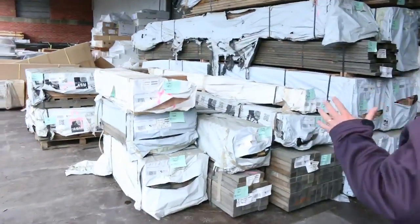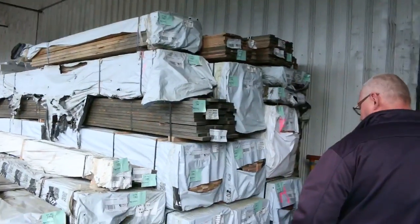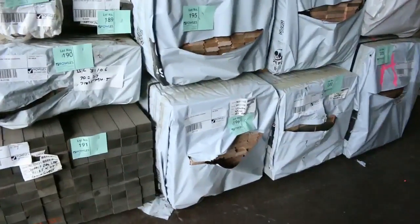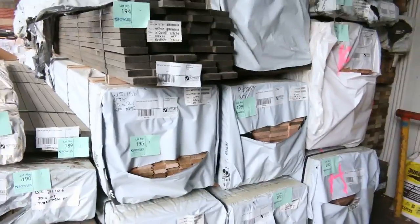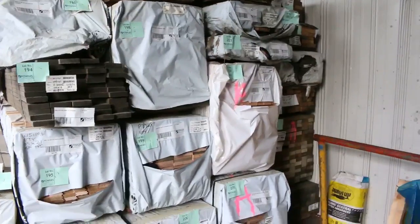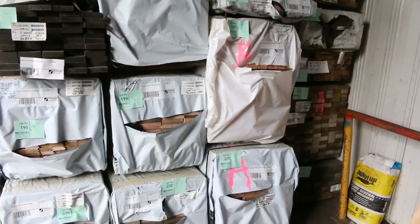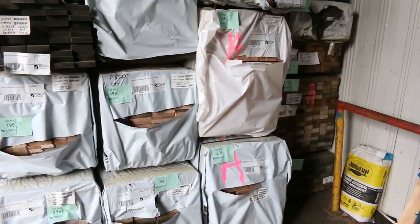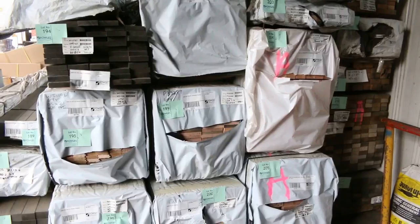We've had a huge load of Vic Ash come in — a great mountain of it with all sorts of sorted sizes. Including dress boards, flooring, some F17 there, some 140 by 45, I can see some 135 by 19 reveals, some 190 by 45 hardwood. There's a great mix here of the Vic Ash, and all that starts at around about Lot 183.